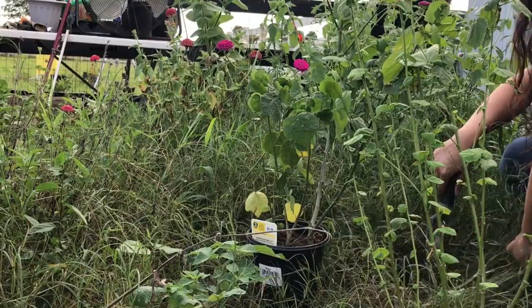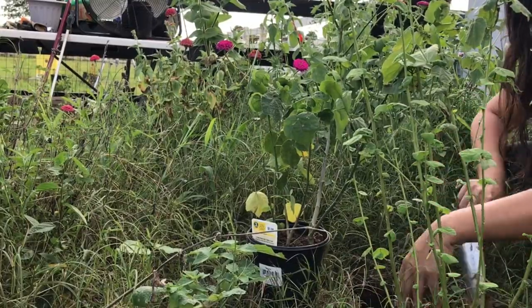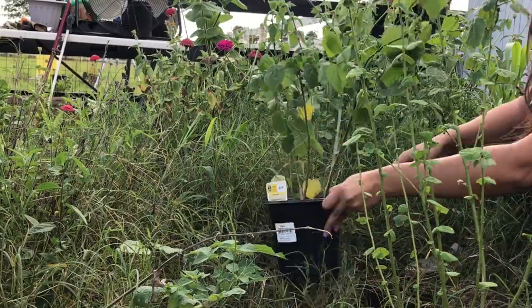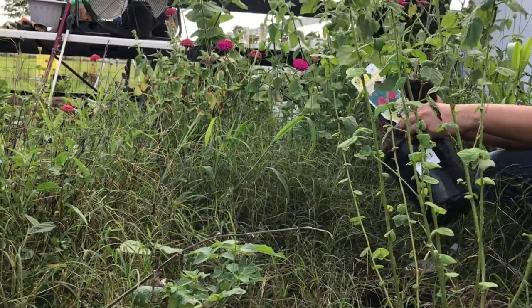First up is my Turk's cap. I've got several of these planted in my garden already, but I found these at a really, really great price. So I'm planting two more — one in peach and then one in the red color. It was supposed to be peach, but oh well. It's a nice little surprise, I guess.